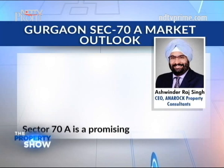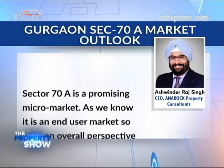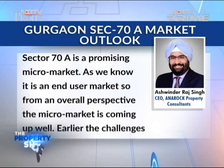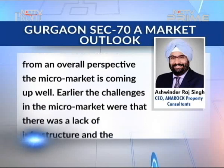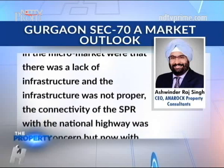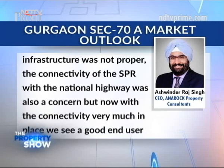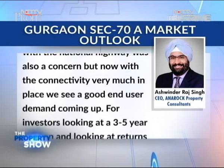Sector 70A is a promising micro market and an end-user market. From an overall perspective in Gurgaon, the micro market is coming up well. Earlier, the challenges were a lack of proper infrastructure, and the connectivity of SPR with the national highway was also a concern. But now with connectivity very much in place, we see good end-user demand coming up.